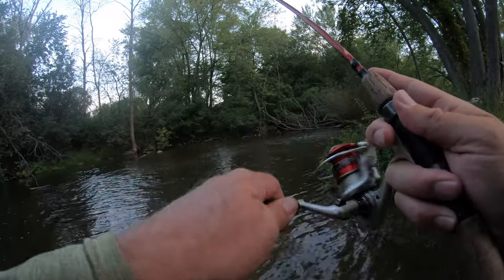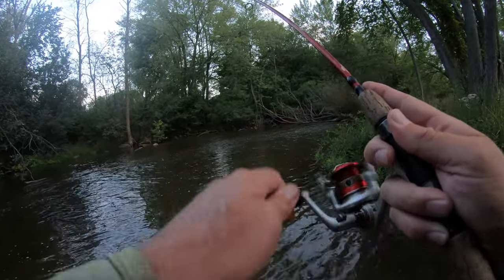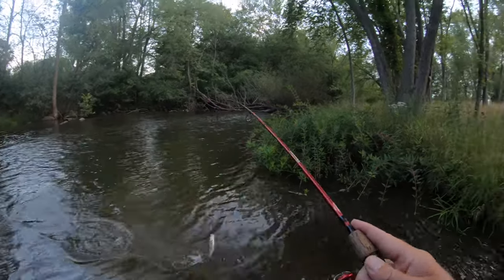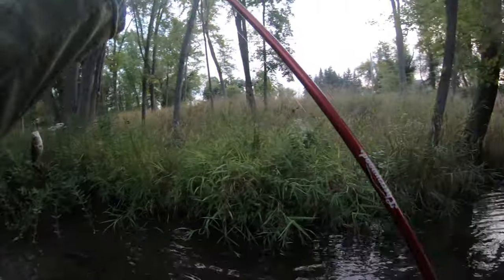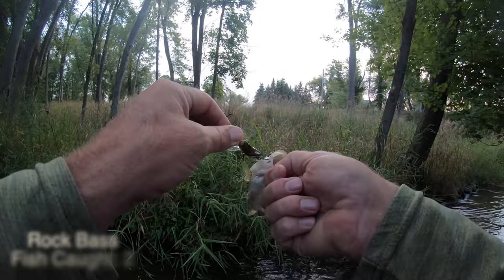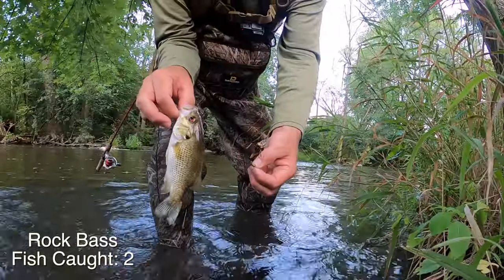There we go — rock bass number two! Got you! Rock bass number two!